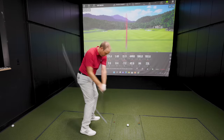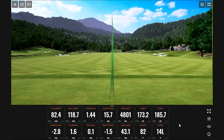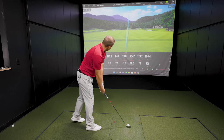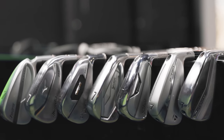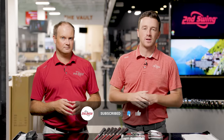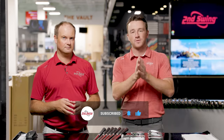A little spin there — that's what I'm talking about. That felt pretty good to put in the bag; she feels pretty soft off the face. The players distance iron category is becoming more and more popular, and today we have seven of the most popular models in 2022 that we will test head-to-head on TrackMan. Before we get started, make sure you subscribe to the channel, like the video, and leave a comment telling us which of these models is your favorite.